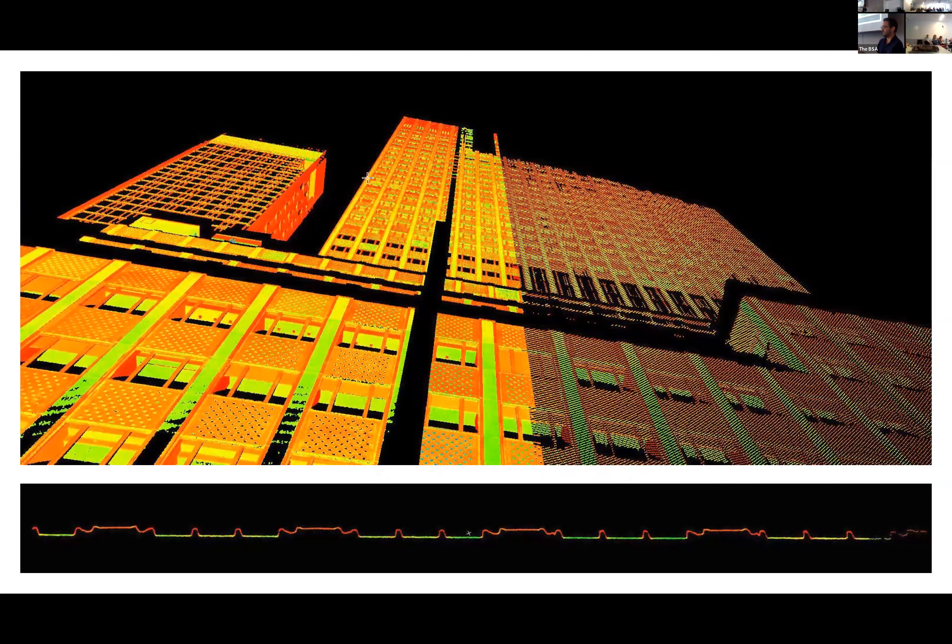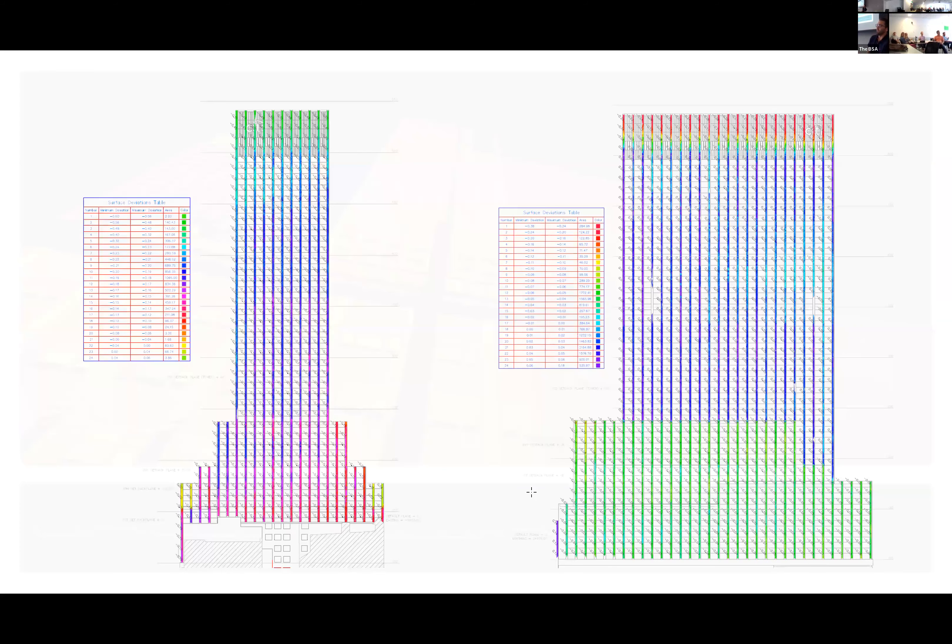At 660 Fifth, so much documentation had to happen upfront because it was an existing building. What's on screen is a dramatic screenshot from our total building digital scan. The entire building was scanned and fed into a point cloud. At the bottom, what looks like a heartbeat line is actually a plan cut through a single floor — the green setback is essentially your basic glass line, and everything outboard is the existing face of columns and cladding running all the way up the building.